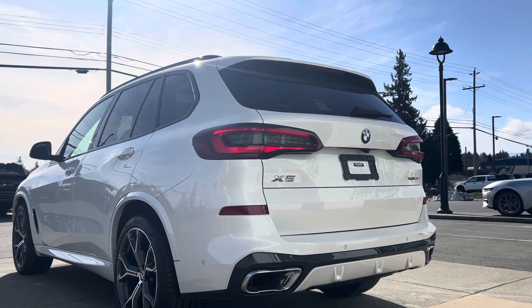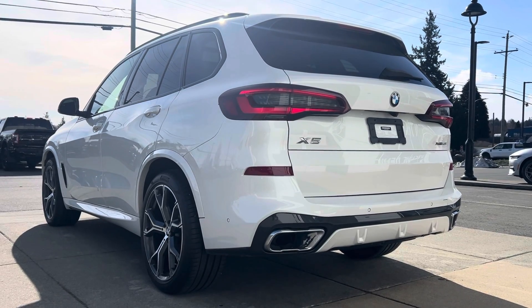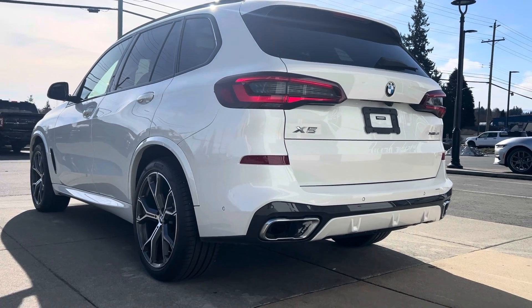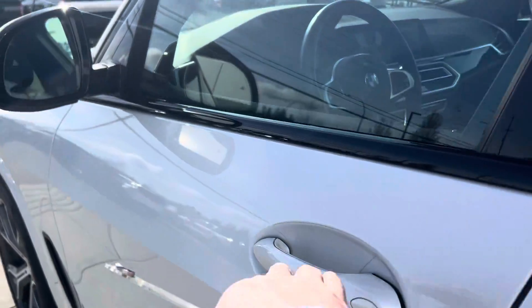So — BC local, no accidents, one owner, a little bit of factory warranty, and no towing package. But have a look — this thing is nice, super nice. When I first got in this thing I was really impressed.